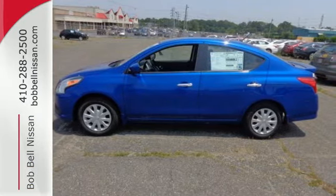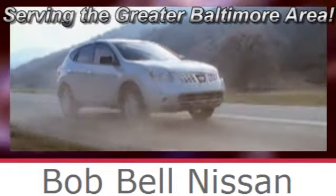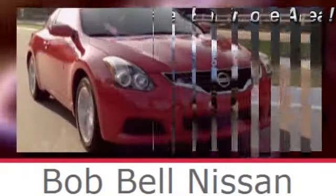Check it out today. Bob Bell Nissan Kia, serving the greater Baltimore area for all your automotive needs. Discover our great selection of new Nissans today. Here's the one for you.